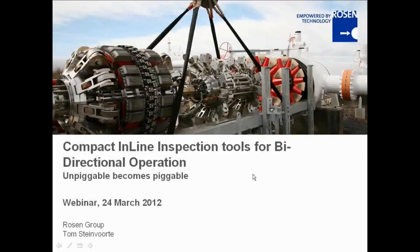Good morning or good afternoon everyone, depending on where you are joining us from. My name is Keke Noel from the Business Review and I'll be today's host. I'm delighted to have with us today Rosen, who will be discussing compact in-line inspection tools for bi-directional operations. We are joined by Tom Steinvorte, Manager of Products and Services within the Challenging Diagnostic Division Pipelines at Rosen.